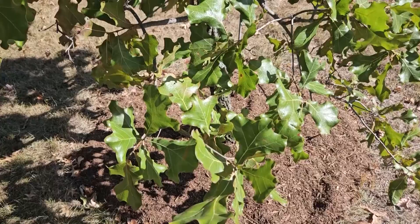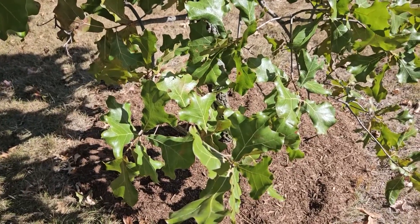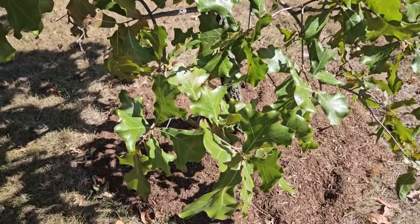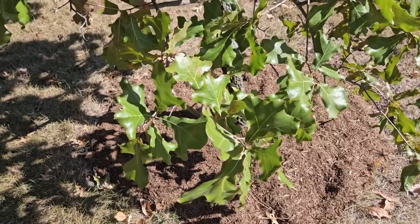Blackjack oak is one that may not be familiar to many Hoosiers. It's not really a common oak in Indiana, but it can be found in the southern third of the state growing on high, dry, rocky ridges or other areas where soil moisture is really limiting. So it'll grow in some sites where other species just really struggle because of drought.